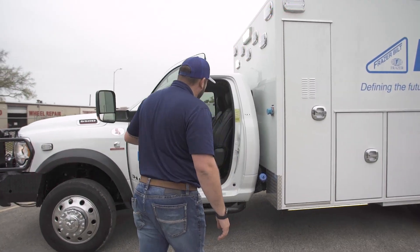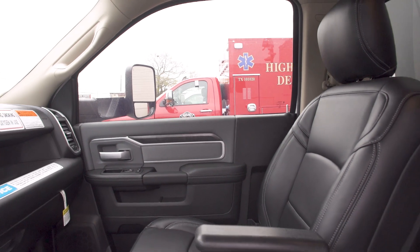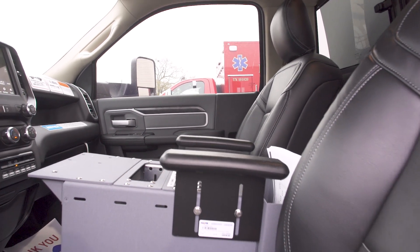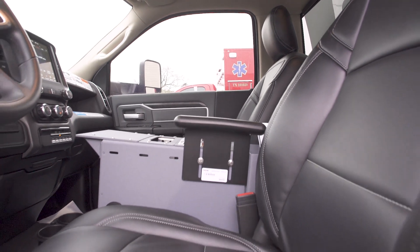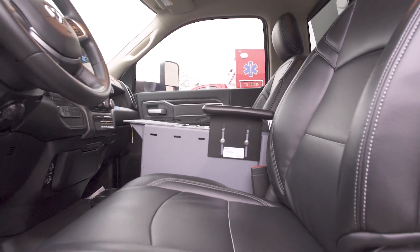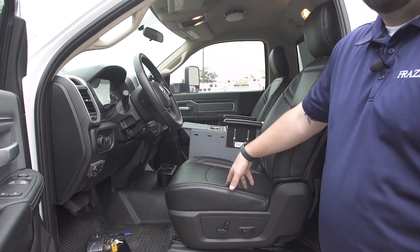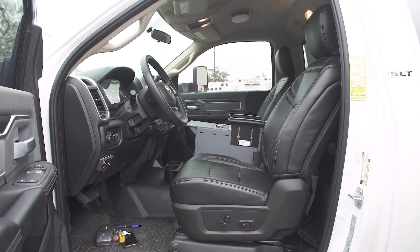Inside the cab, these seats look like they're factory leather, but they're actually an aftermarket vinyl. We use a thick, heavy-duty vinyl from a local company to recover these, but they follow the same stitch patterns of OEM, so they look really, really well done.